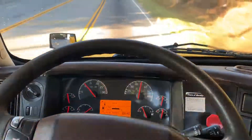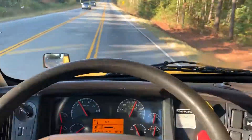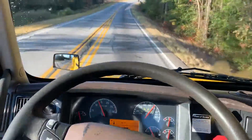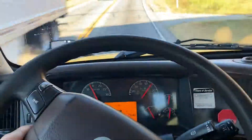Hey guys, we're test driving 826 this morning, this 2013 Volvo VNL daycab from Penske Fleet. It's got your Volvo VED D13, 425 horsepower, with 382,000 miles on it.